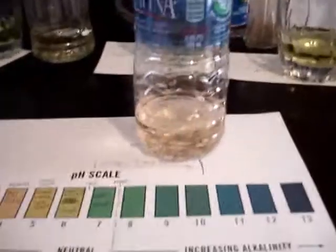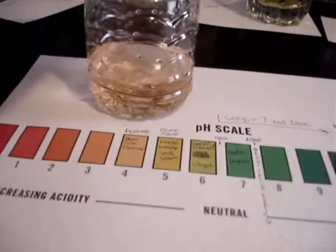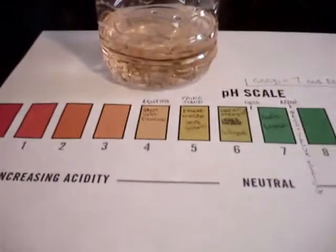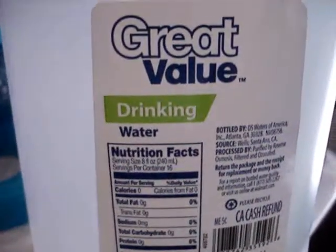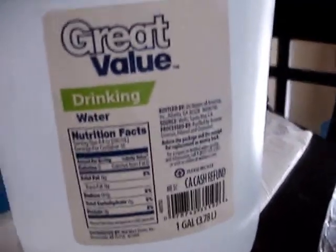We're going to start right now with Aquafina. Aquafina — it's in the 4 range. The next one is Great Value drinking water. That, too, is in the 4 range.